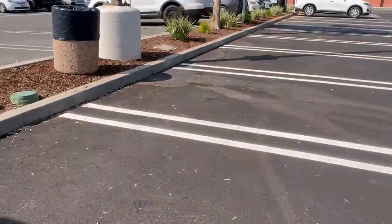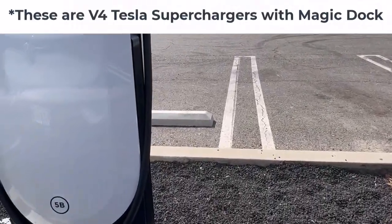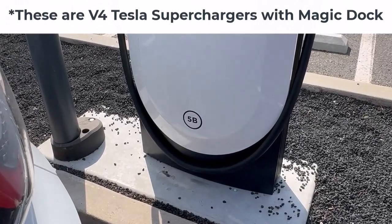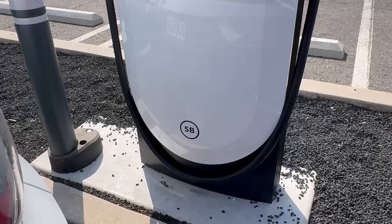We've successfully found an open stall at this Tesla Supercharger station. Every stall is outfitted with the Magic Dock — all 20 of them — and right now 10 are open. We're going to go outside, check out the stall and the Magic Dock, see what post we're at, and get a charge started. The first thing we're going to do outside is check which post we're at. It's clearly labeled right there at the bottom — we're at 5B.